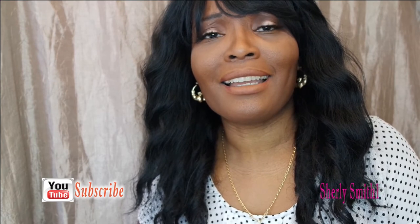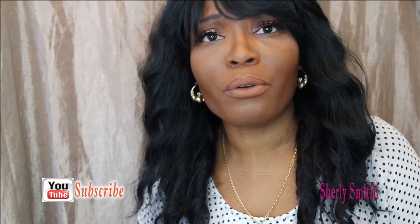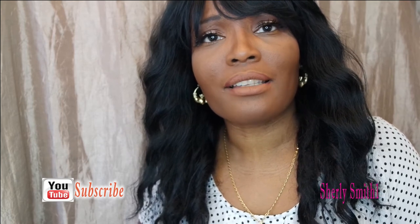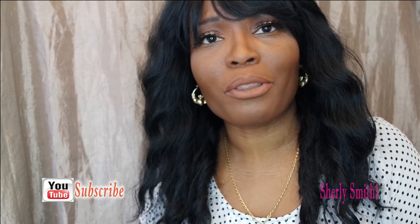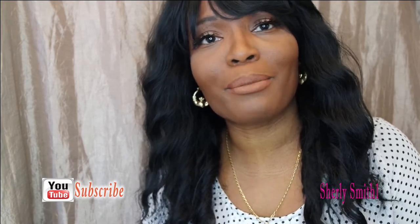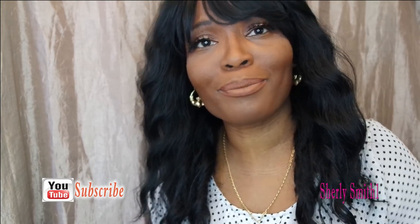Thank you once again for watching my channel. Give it a thumbs up, go ahead and comment down below, please subscribe, and I thank you guys for stopping by and spending some time with me. Enjoy the rest of your day and continue on being a blessing to others. Love you, bye!